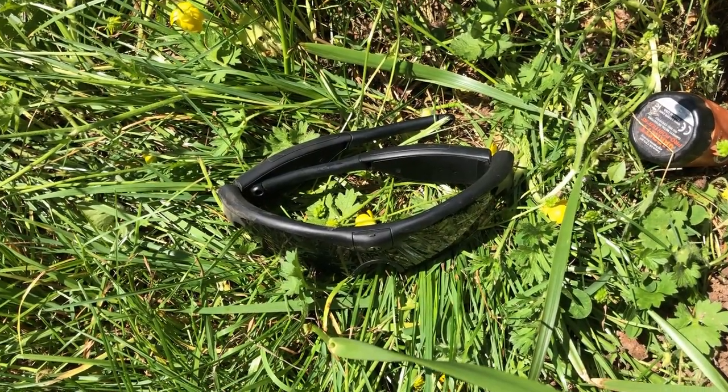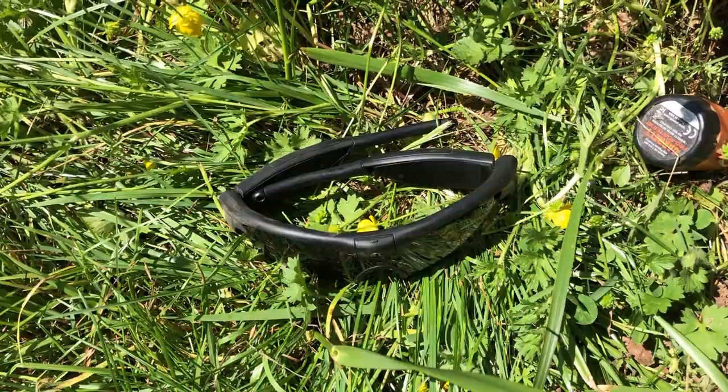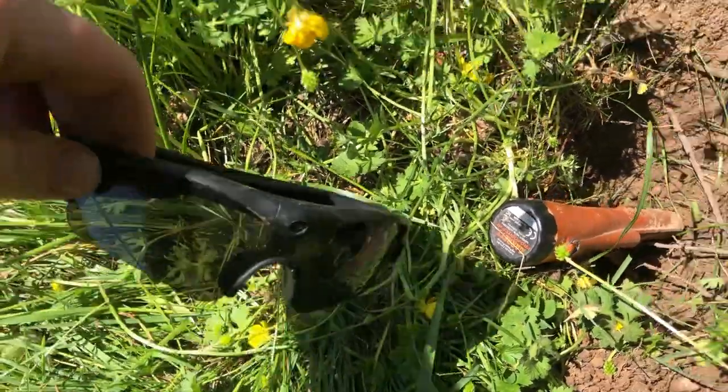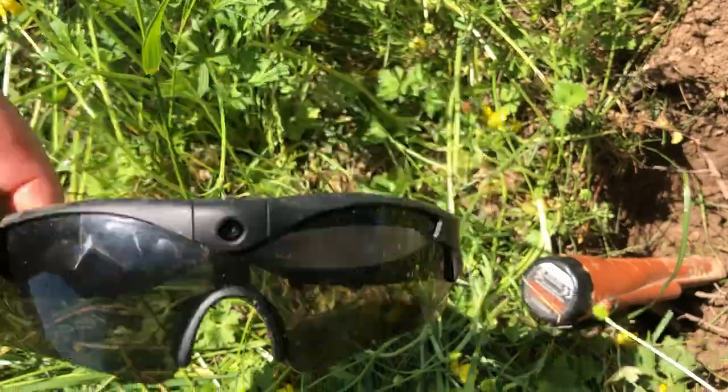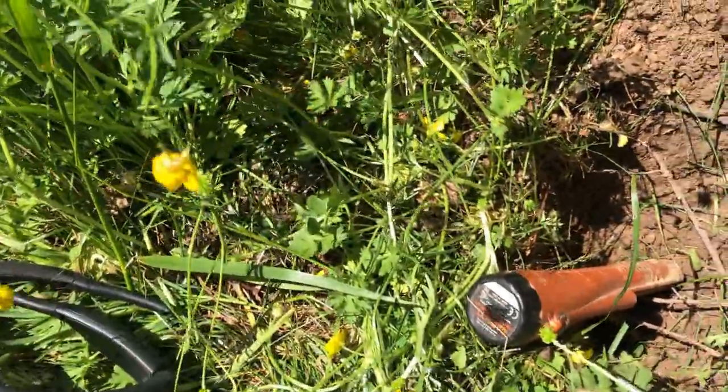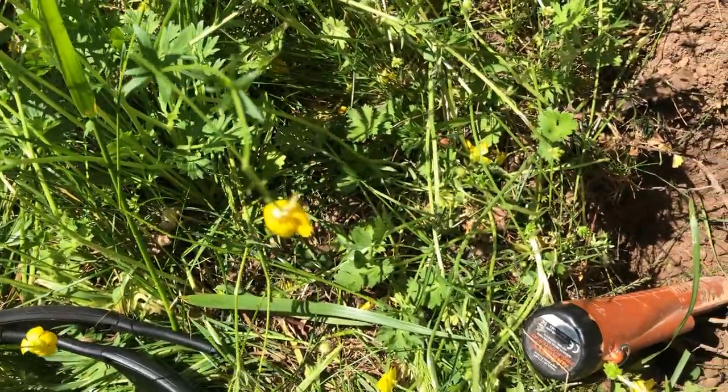I was hoping to come out and record some more live digs for you today, but unfortunately I forgot to charge my head-mounted camera — it's a set of sunglasses with a 1080p Sony sensor built in that work pretty good so long as you keep them charged. Looks like we're stuck with cell phone footage for today.